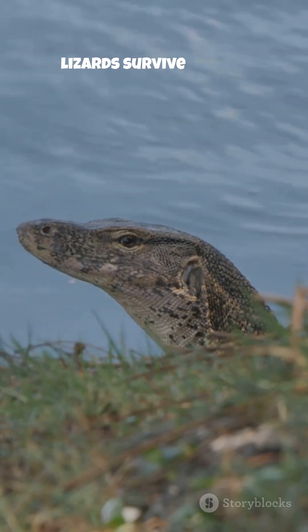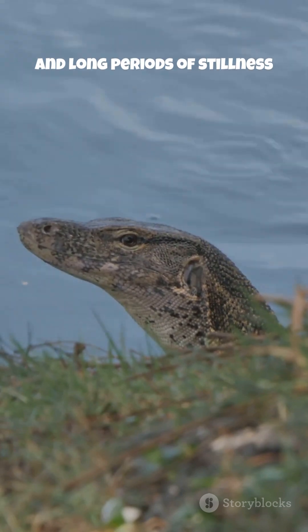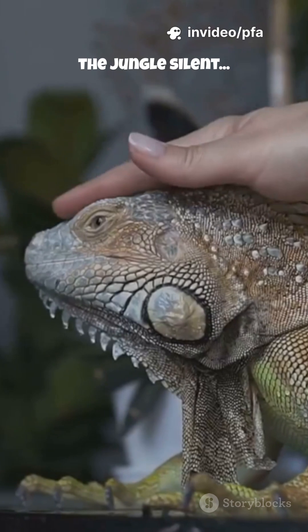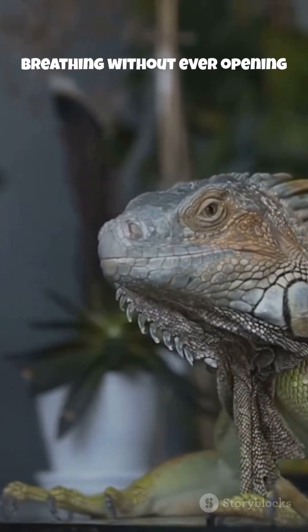...to help lizards survive floods, predators, and long periods of stillness where normal breathing would give them away. Imagine a predator searching, the jungle silent, and a lizard survives by breathing without ever opening its mouth.